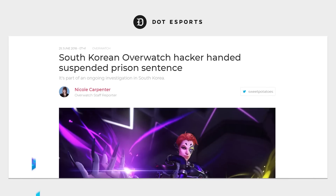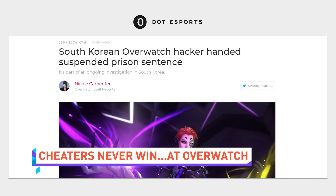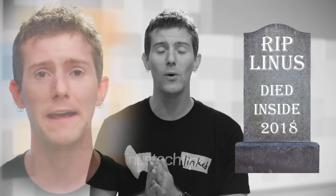If you find yourself in South Korea, don't try to sell video game cheats. One man who sold Overwatch cheats for a total of about $180,000 US dollars — and who is paying for game cheats? — was handed a one-year suspended prison sentence and two years of probation. Although this shouldn't be that surprising, considering that e-sports are important enough over there to make up part of the soul of Korea.